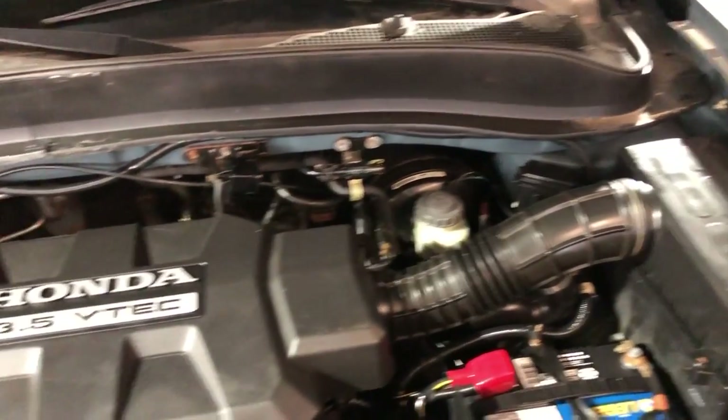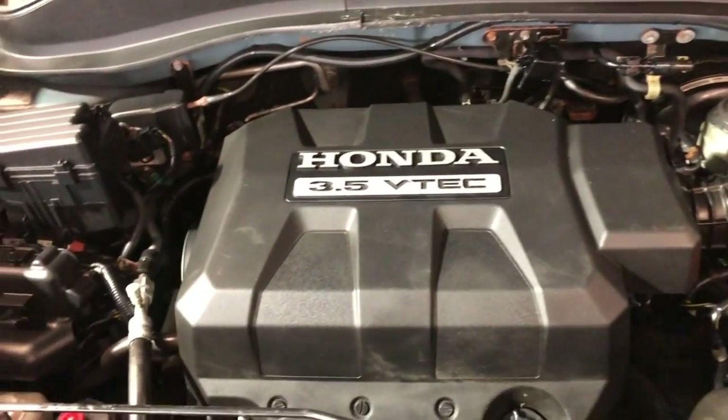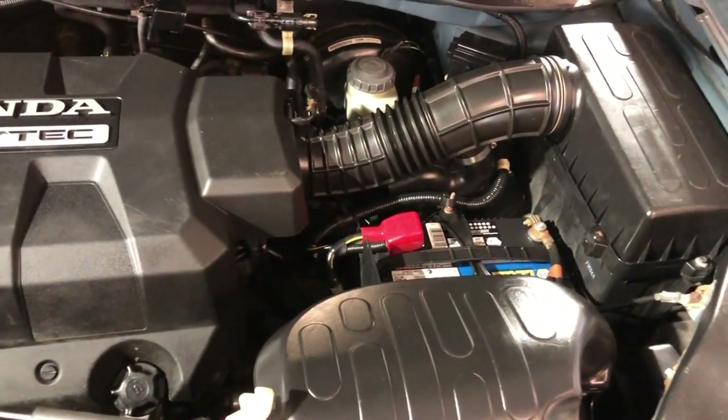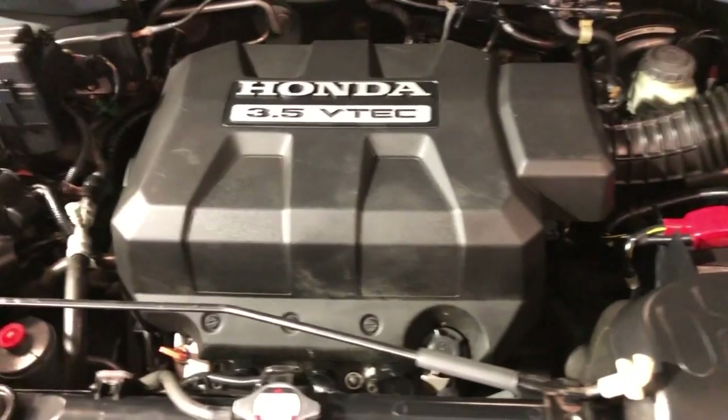Let me go ahead and open the hood so we can take a peek under the hood. Nice and clean under the hood, been detailed and in good shape. 3.5-liter V6 engine, 4x4.